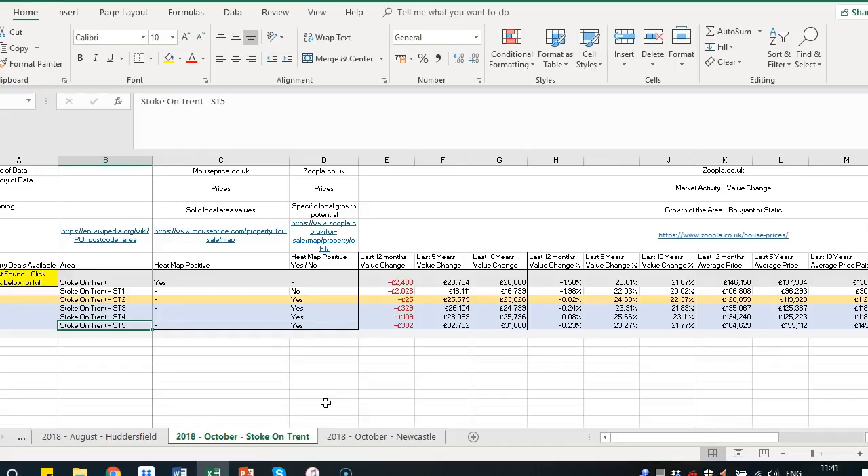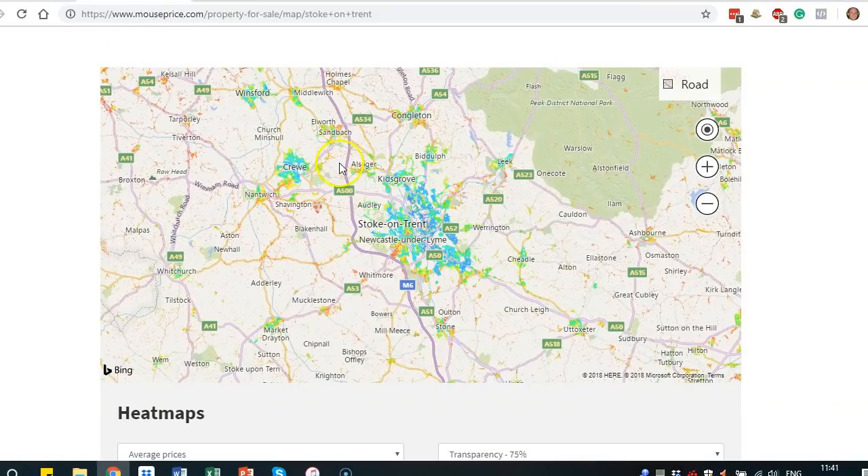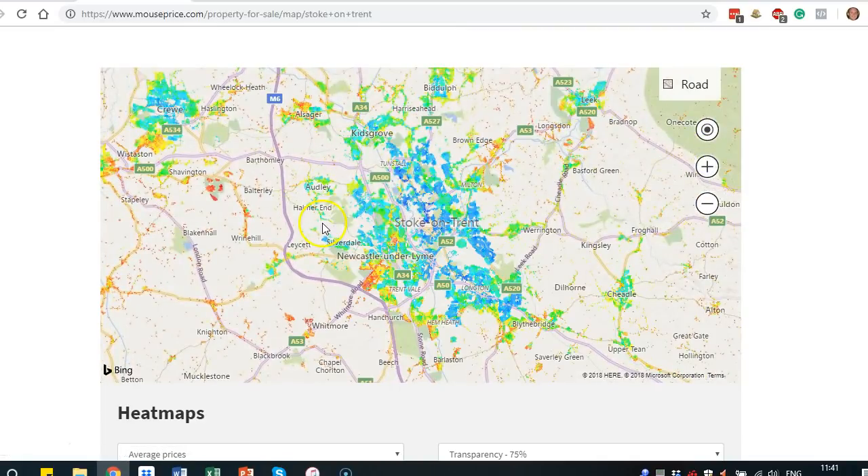If you want to stick around and look at the data, we'll go straight into that now. The first thing we're looking at is the heatmap — is the general Stoke-on-Trent area positive for heatmap, and are the postcodes also showing positive indications? MousePrice is great as a heatmap to look at a wider snapshot. It gives clearer imagery when you're first looking at a location. The southern part, coming up to the west of Stoke, looks to be a higher value location. Dark blue is your lower value areas; dark red is your higher value areas.